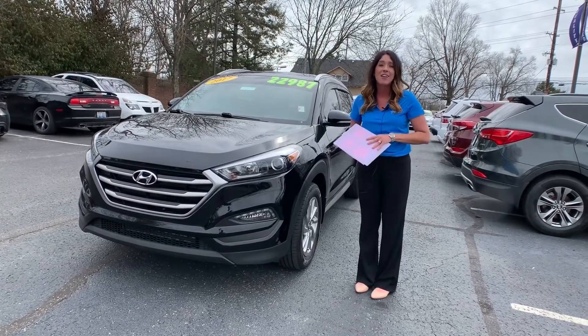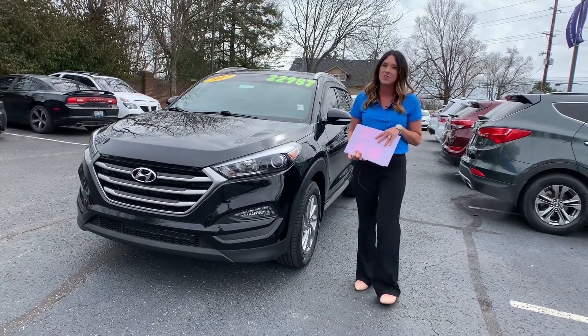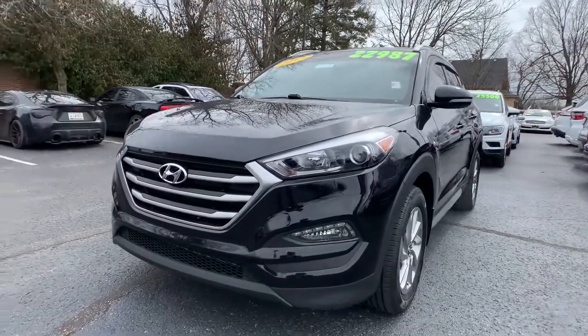Hey everyone, it's Gabrielle with Oxmoor Auto Group here today at Oxmoor Hyundai for our Facebook Used Vehicles of the Week. This week I have three vehicles I would like to share with you all, so let's go over some details on this first one.